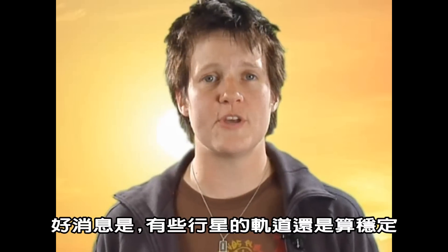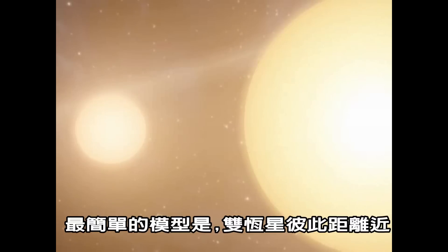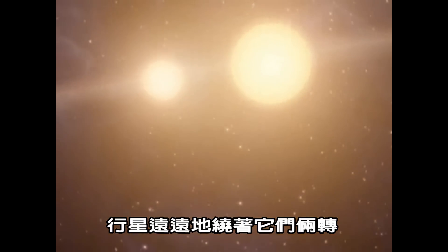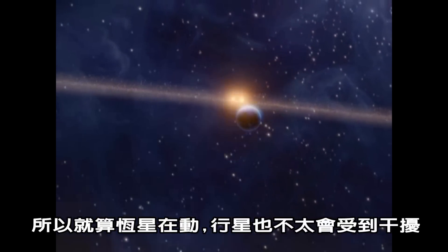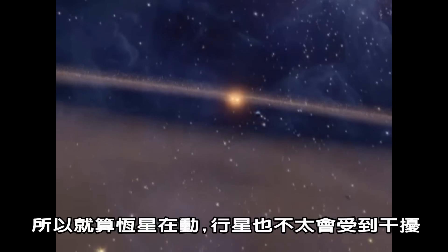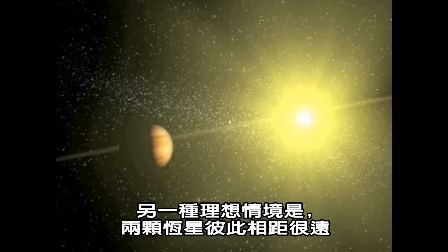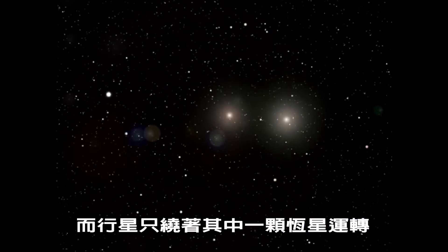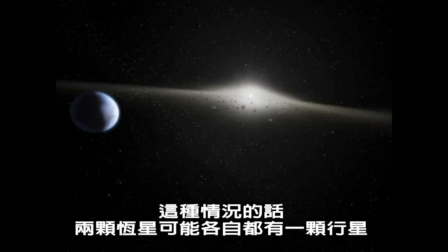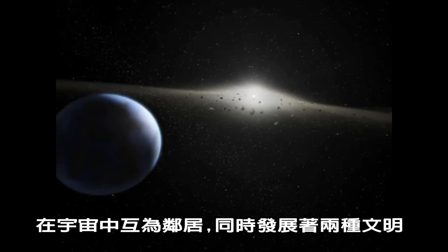The good news is there are some planetary orbits that are stable. The simplest is when two stars are very close together and the planet orbits a long way away from them. Then, even though the stars are moving, the planet wobbles slightly in its orbit but it remains stable. The second simple scenario is when the stars are a very long way away from each other and the planet only orbits one of them. In this case, both stars may have a planet around them and two civilizations may evolve as virtual neighbors in the universe.